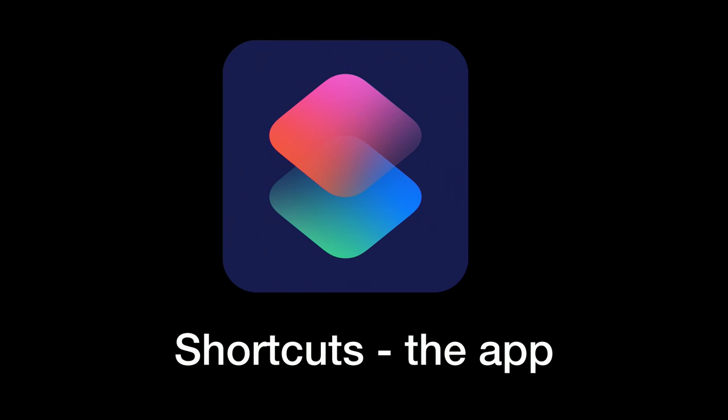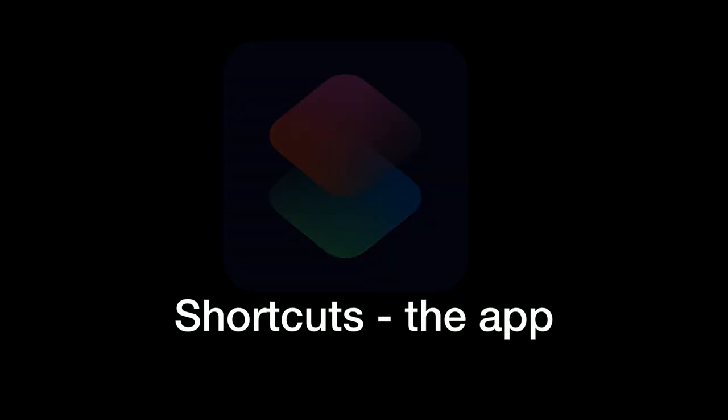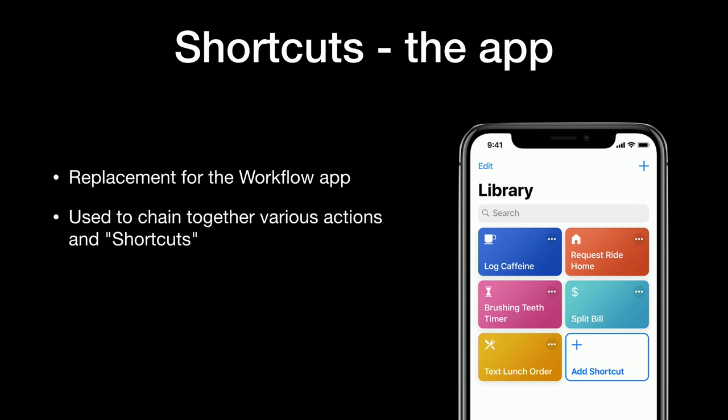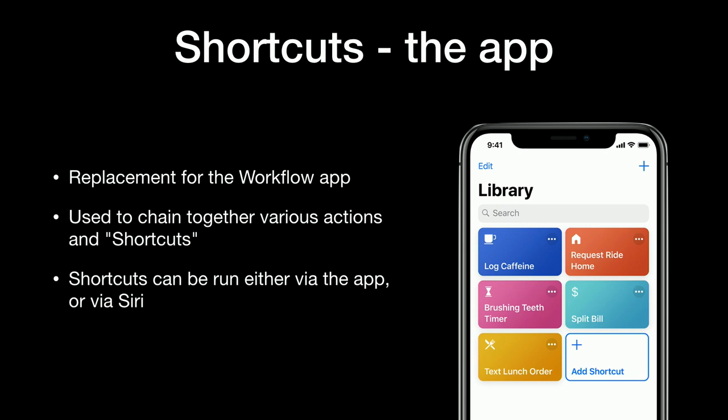There's also shortcuts the app, which is a replacement for the Workflow app that Apple acquired early in 2017. The way it works is you add a chain of shortcuts, which can be made up of either shortcuts donated by third-party apps, first-party Apple apps, or system features such as toggling Bluetooth, Wi-Fi, and sound. You can run these either by tapping on one of the colorful tiles or with a phrase that you assign to the shortcut and run it via Siri with your voice.